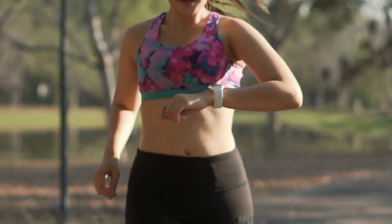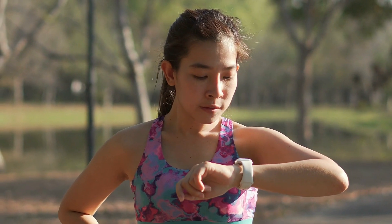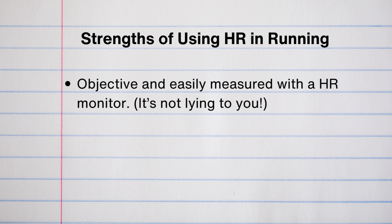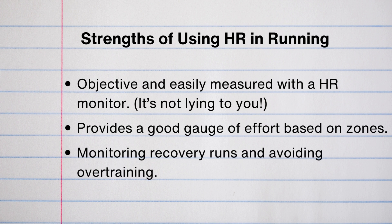Next we're talking about training by heart rate — looking at your heart rate during a cardiovascular activity, anywhere from zone one all the way up to zone five. The strengths of training by heart rate: it's objective and easily measured with a heart rate monitor. As long as you're using the correct device that measures well, it's not lying to you. It also provides a really good gauge of overall effort, helping you know if you're training in the right zone. It's helpful for monitoring recovery running and avoiding overtraining, making sure you're really staying in zone one or zone two at the right times.